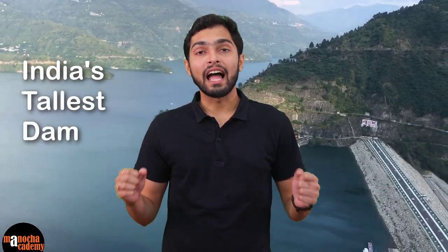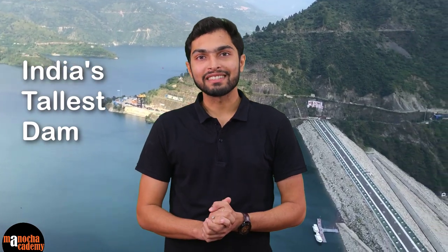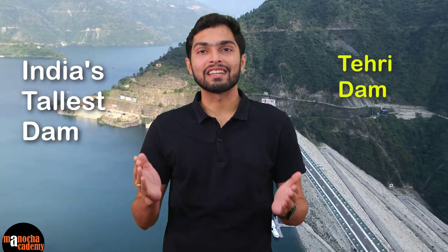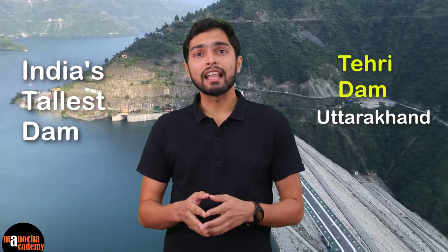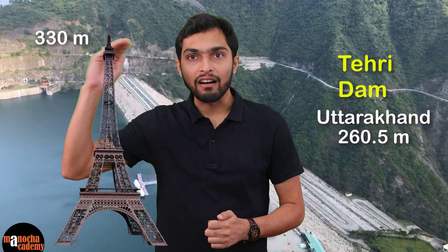Hi friends, I am super excited today to be standing at India's tallest dam. Can you guess which dam is it? Yes, it is the Tehri Dam situated in the state of Uttarakhand. It has an astonishing height of 260.5 meters, which is close to the height of the Eiffel Tower.